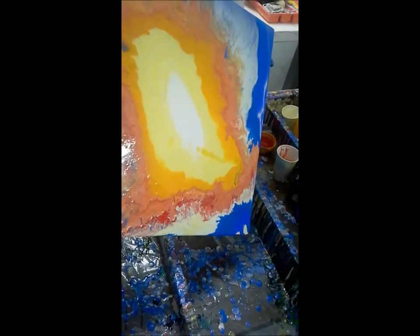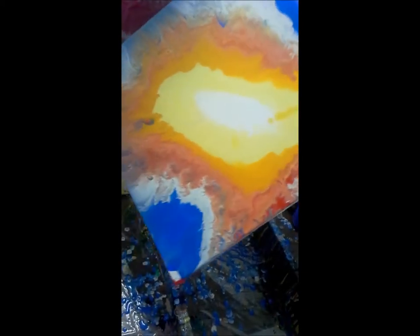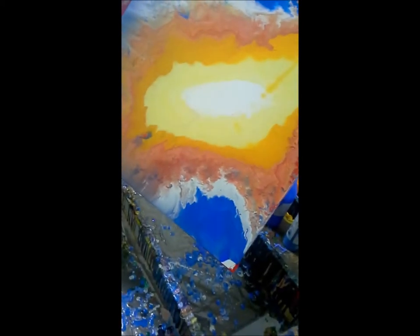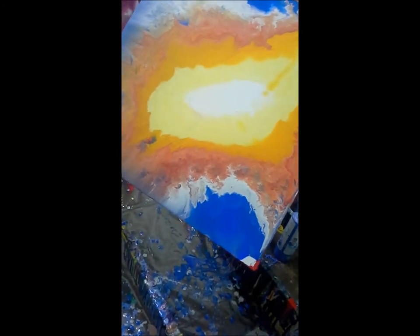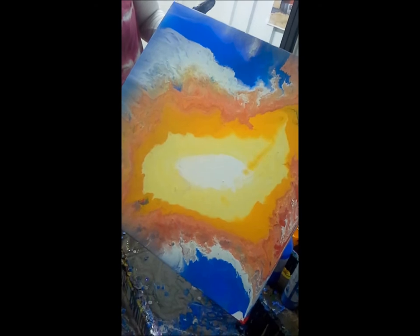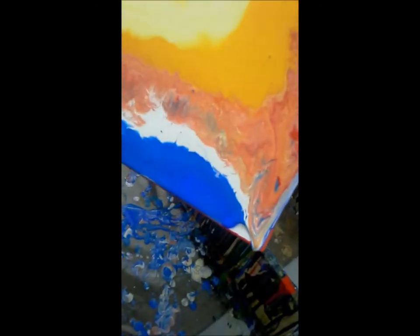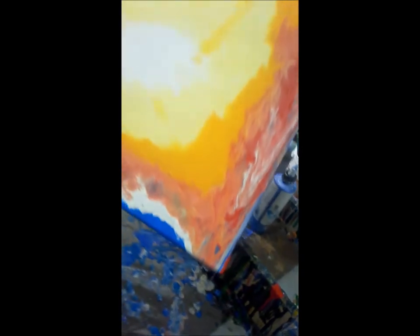I'm going to play with it some more too, once this initial stage is covering it all on the canvas. That's fascinating. And these reds, where it looks pink, that's going to be like red. It's going to be a deep color. And then I'll probably add some more colors to it. That is fascinating.